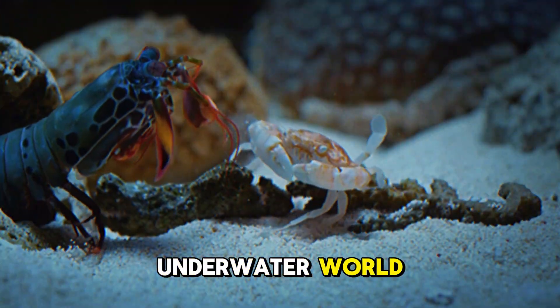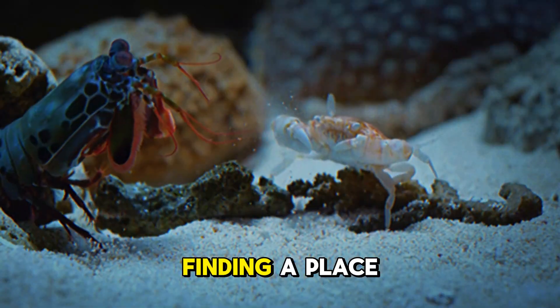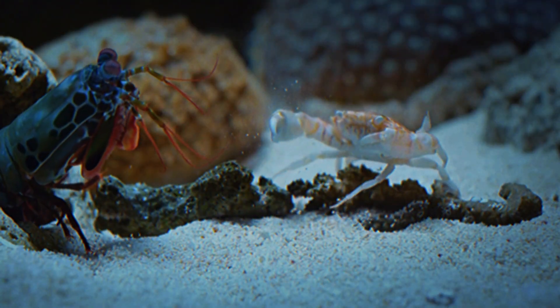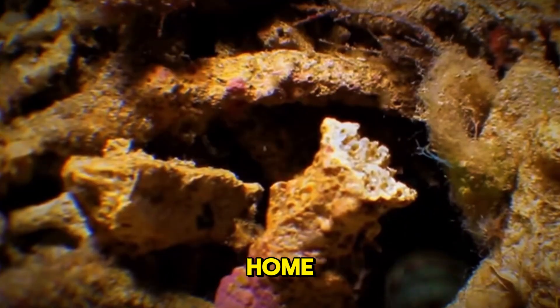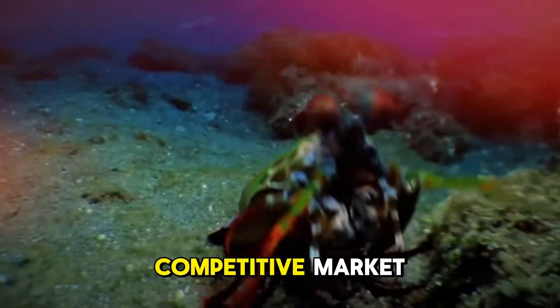In the crowded underwater world, this little powerhouse faces one major challenge: finding a place to live. With so many shrimp trying to carve out a home, it's constantly on the move, constantly fighting for space in a competitive market.